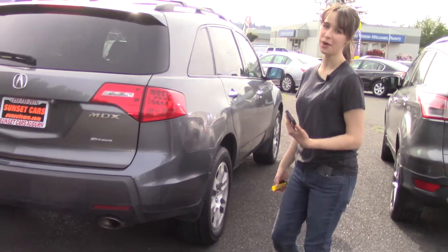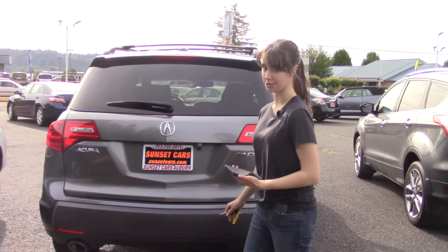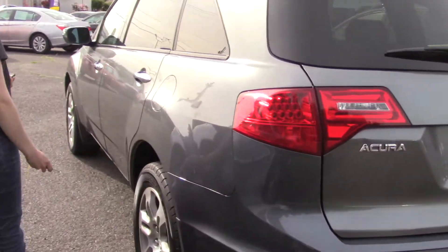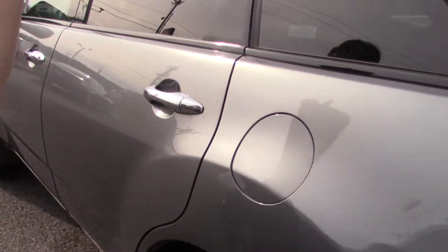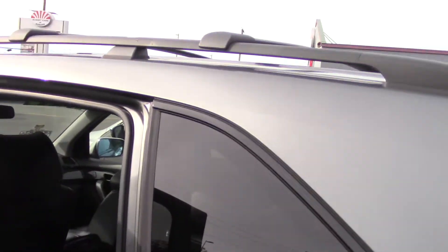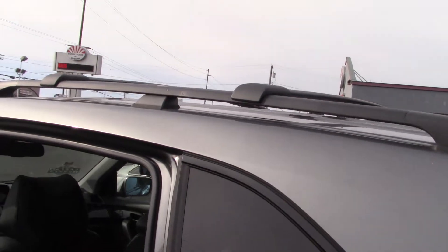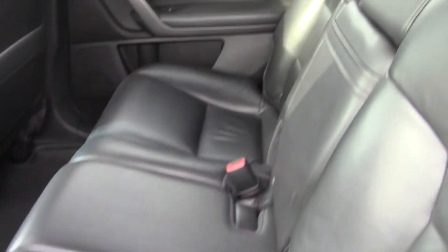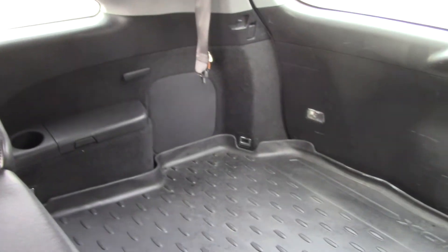First of all, it's a Carfax one-owner vehicle with a clean Carfax history report. It has all-wheel drive, of course, so you can take it anywhere you want, and there's a roof rack on top to store extra stuff. It has really nice WeatherTech rubber floor mats, and that roof rack is extra handy if you decide to use the third row option in this car.